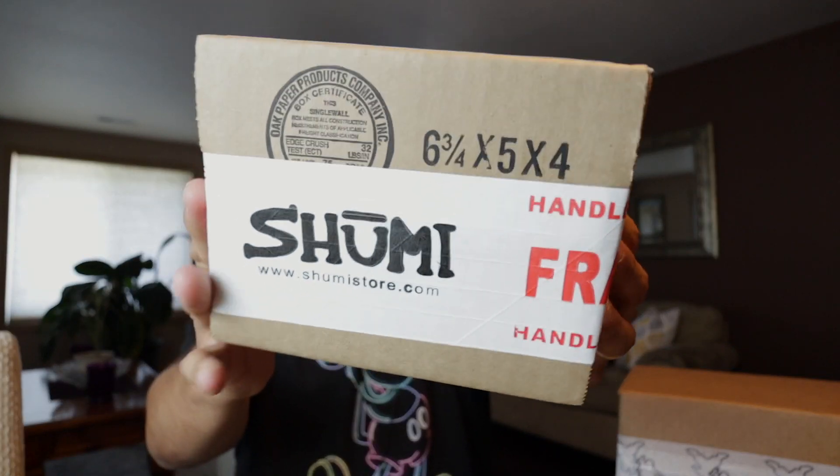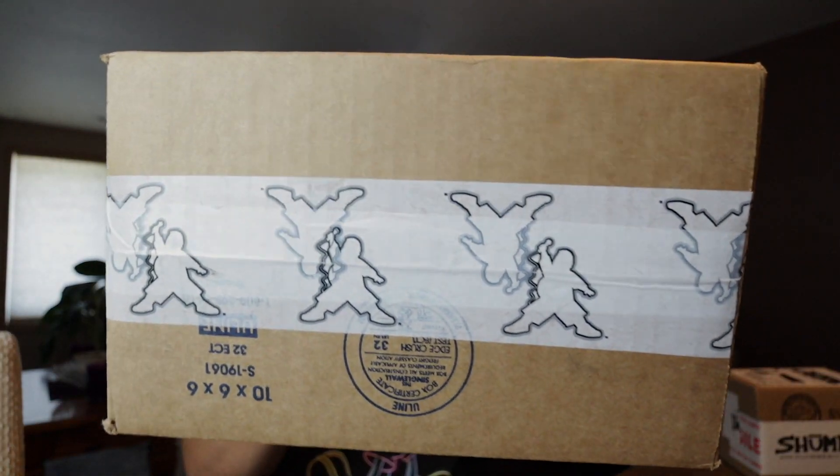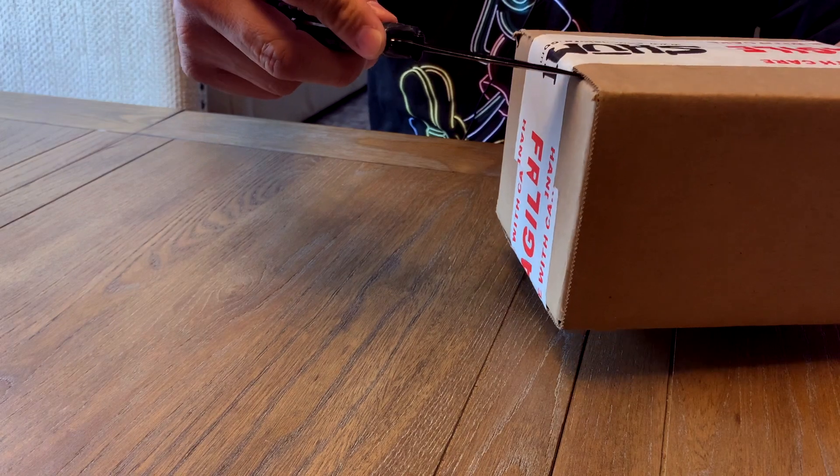Now this is a box I got from Shumi — a little tiny box here — so I'm anxious to see what's in there. I know what's in there but do you? You'll find out soon. And tell me if you can guess where this box is from. Do you guys recognize that? Well if you guessed Fluffy then you are correct — I have an exclusive from the Fluffy Shop right here in this box. Let's go ahead and open these bad boys up together.